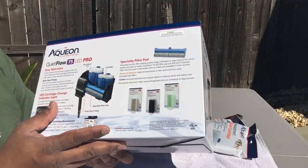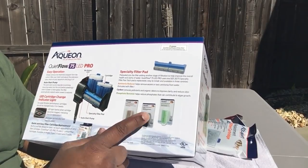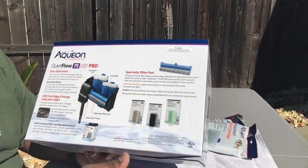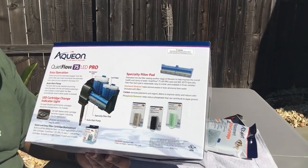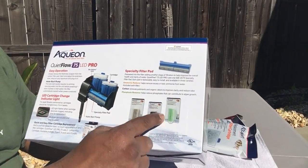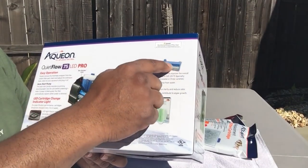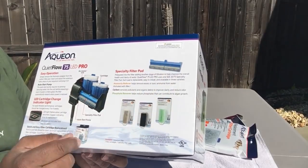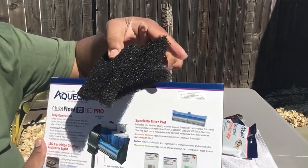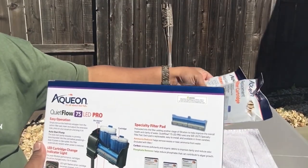And then third - these are just three little features that I love - you can actually purchase an ammonia reducer, a carbon, and a phosphate remover. They fit in these little slots right here as an extra boost to reduce your ammonia, carbon, and phosphate - that's for algae. These are separate, you can buy them separately. I believe it comes with the ammonia reducer. And I'm looking to maybe modify this - maybe I can stick some bio balls or something inside there. You guys know I love to modify my HOBs. I got some extra sponges here.